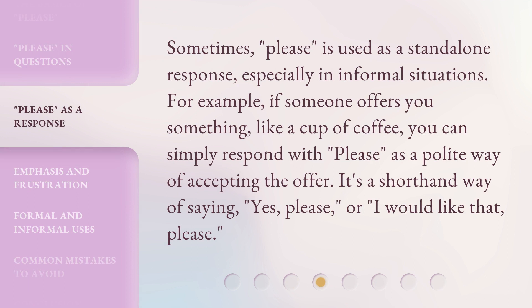Sometimes 'please' is used as a standalone response, especially in informal situations. For example, if someone offers you something, like a cup of coffee, you can simply respond with 'please' as a polite way of accepting the offer. It's a shorthand way of saying 'yes, please' or 'I would like that, please.'